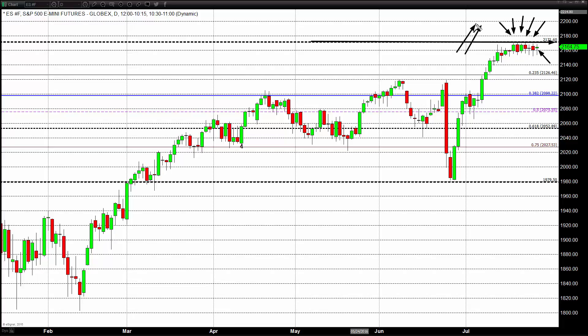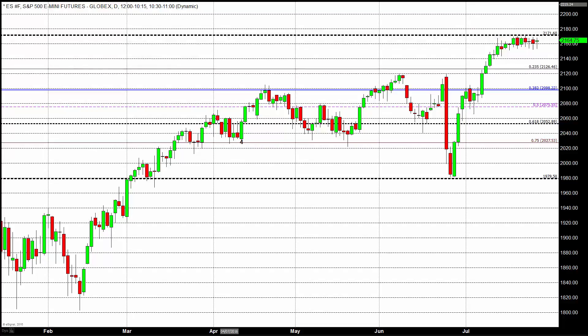We have not been able to break above this new historical record — a new glass ceiling, so to speak — which is just above 2,171, and that of course is basis the e-mini contract. You need to add a couple of points if you're looking at the big S&P 500. But nonetheless, there's no doubt we can see some real headwinds when we take a look at this daily chart.